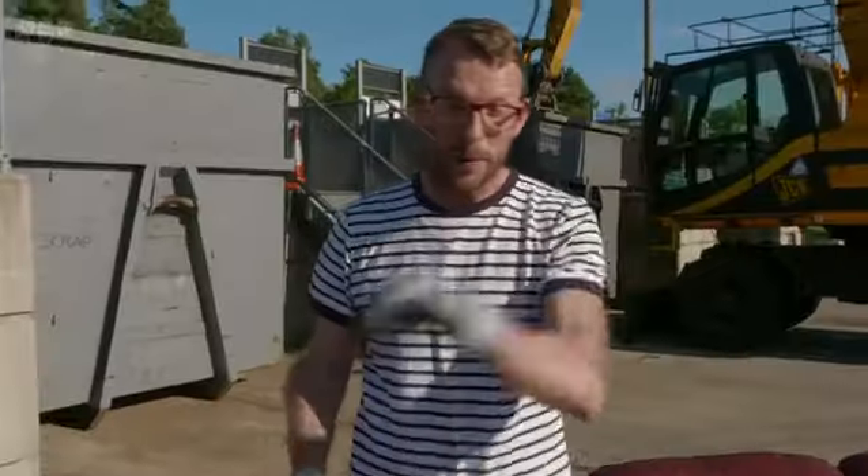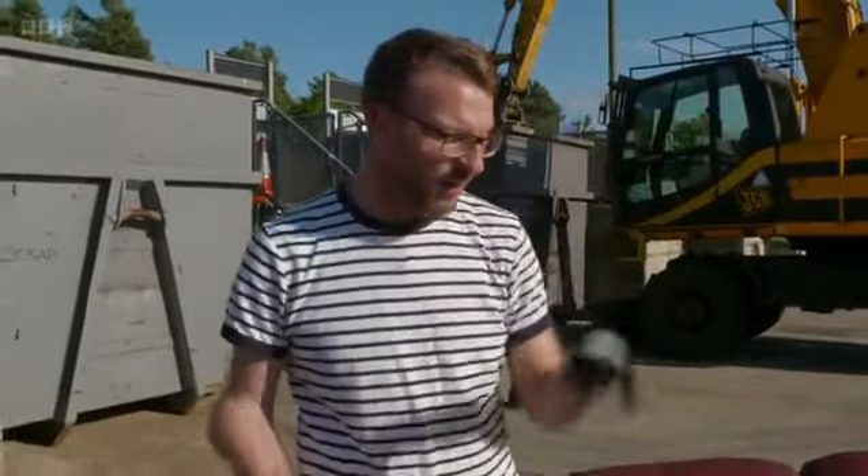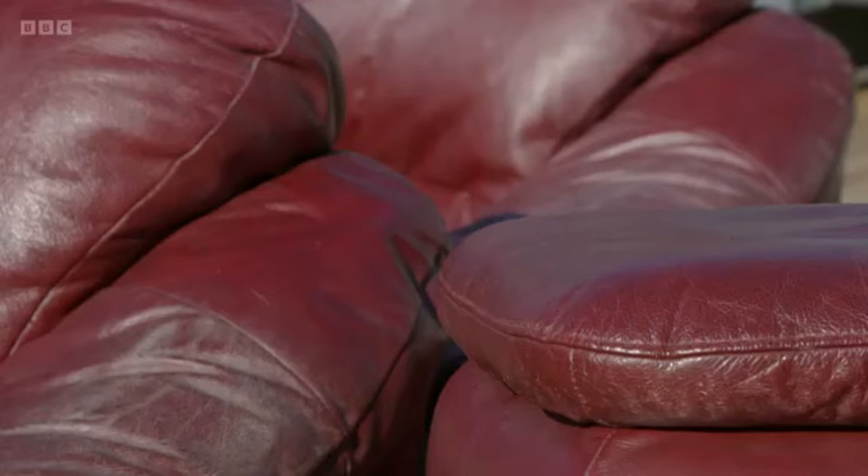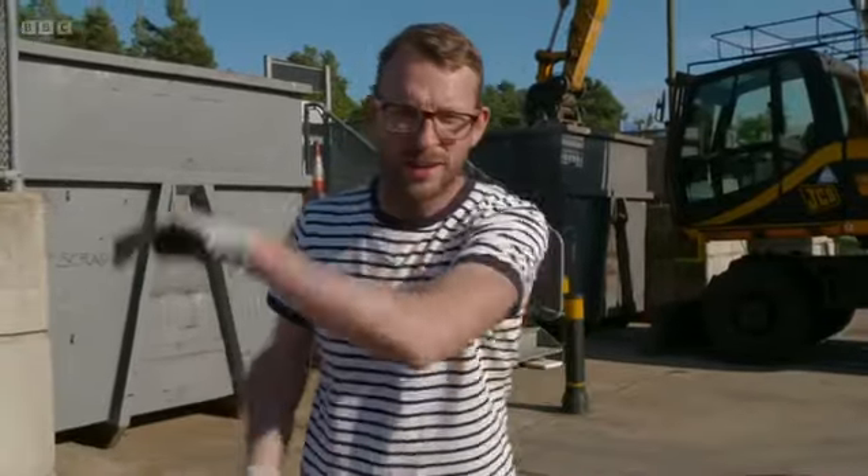This has lived a life, and I bet it's got so many stories to tell. However, there are so many parts of it which are well beyond saving. Having said that, if you know where to look, there are bits of leather in here that have a second life. But who am I going to give it to? That's the question.